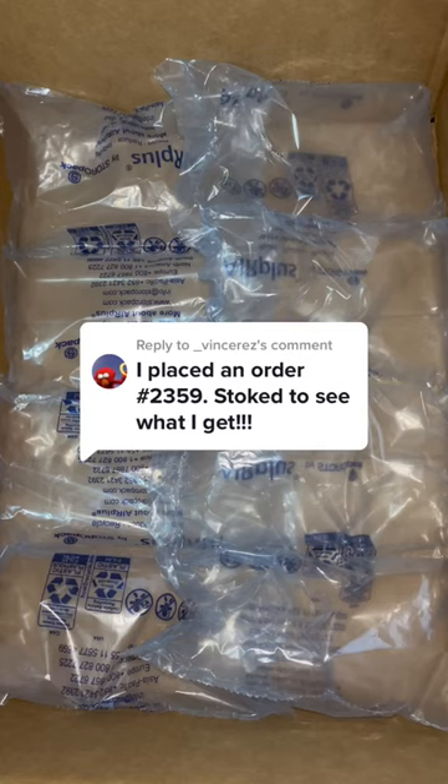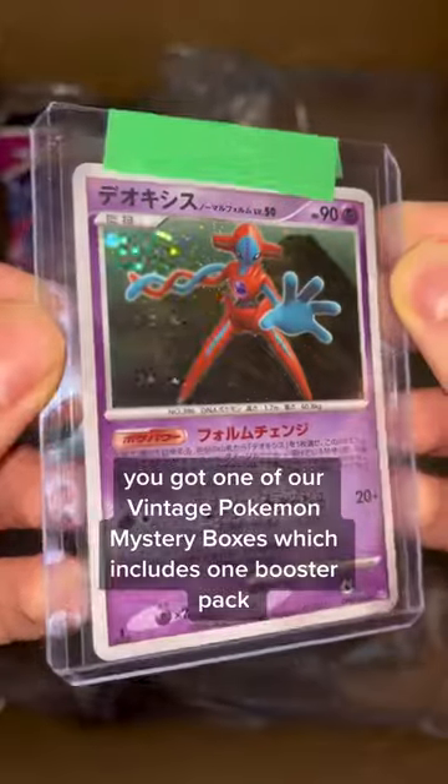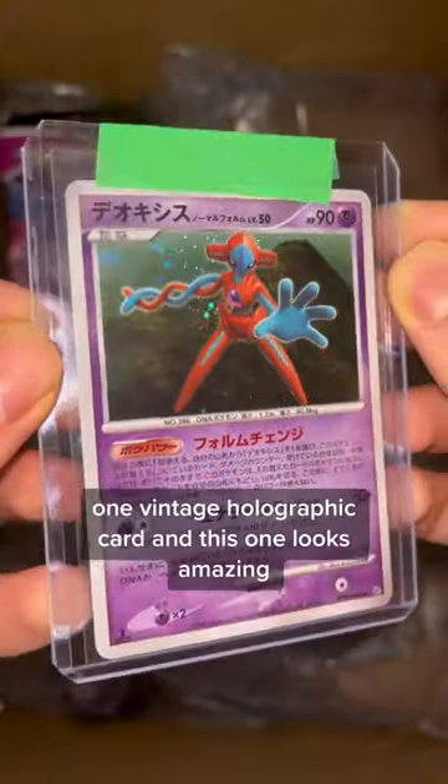I placed an order. Stoked to see what I get. Let's go package your order, Vincent. You got one of our vintage Pokemon mystery boxes, which includes one booster pack, one vintage holographic card, and this one looks amazing.